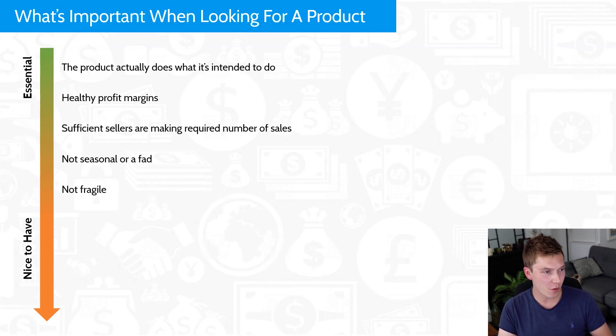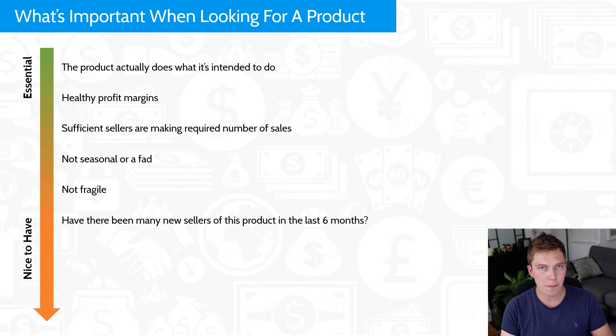Another nice-to-have: have there been many new sellers of this product in the last six months? I've done a video on understanding whether a niche is saturated. If a niche has more than six new sellers in the last six months, that might indicate saturation — but this has tripped a lot of people up. They see more than six sellers and immediately decide not to proceed, when really it just means you need to make sure you're offering something different and really standing out from the crowd.